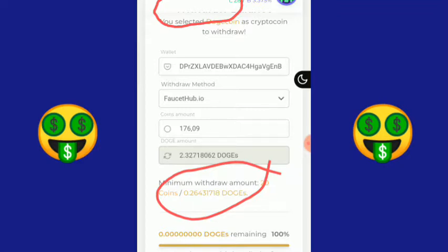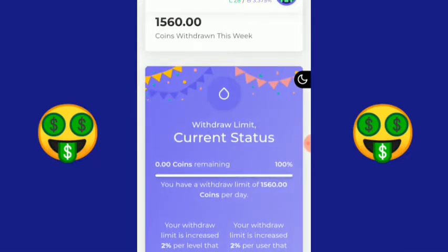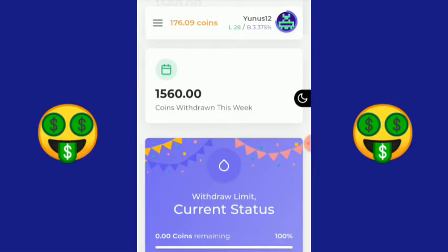Mantap, sangat legit guys. Silahkan daftar gratis, tanpa ada biaya sepeserpun. Malah kita akan mendapatkan uang atau mata uang digital sesuka hati di sini. Kita kembali lagi ke halaman depan. Koin saya sudah berkurang, sudah sukses dan berhasil, sudah landing mendarat dengan mulus di rekening FaucetHub saya.